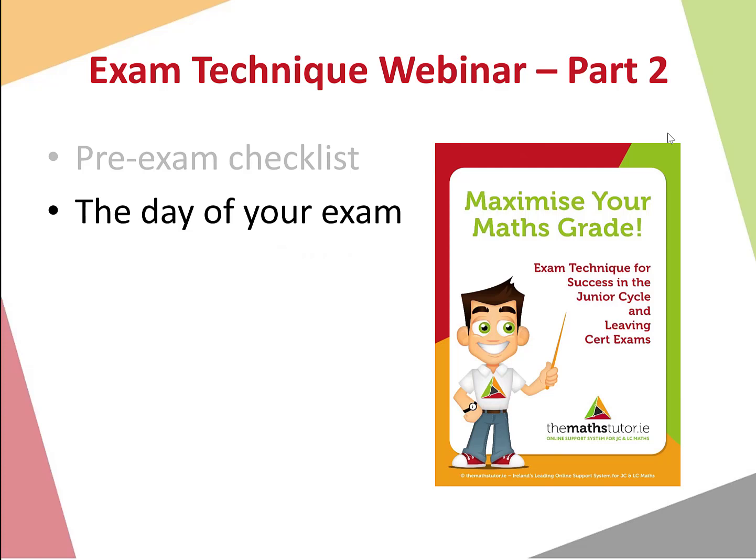These webinars are relevant for all levels, whether it is Junior Cycle or Leaving Cert, higher or ordinary level. Regardless of the level that you're studying, these webinars will be very useful in order to maximize your grades. This is part two — you can catch up on part one, which looked at the exam paper structure and the changes in the exam paper, on our Maths Tutor website.